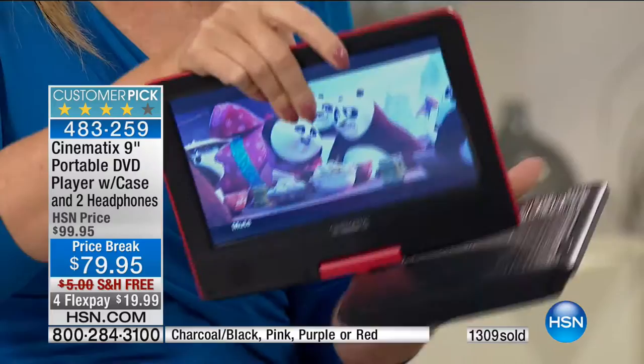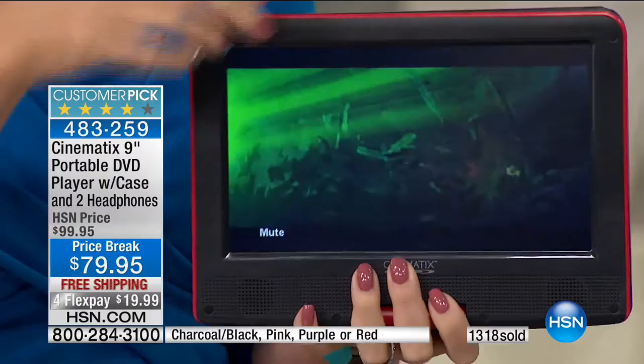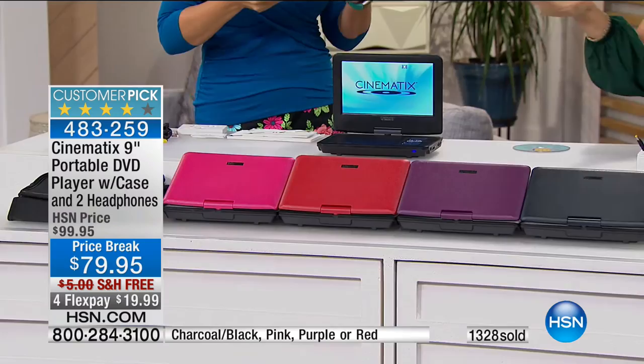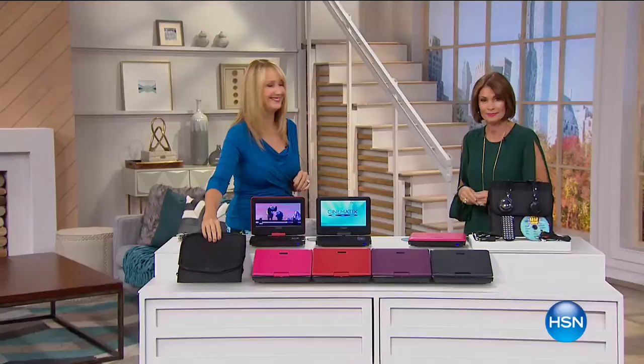You'll travel with it, use it in the guest room, sit beside your husband during fantasy football season. It's $79.95 with free shipping and handling and four flex payments. We're busy with orders — if you want the purple, there are about 150 left. We're down to our final four colors. Everything comes with it — it's a big impressive box. It's fun when you open it.